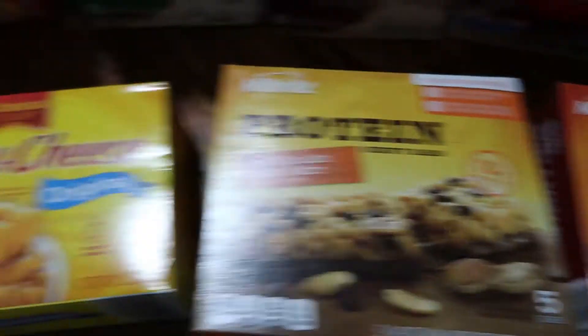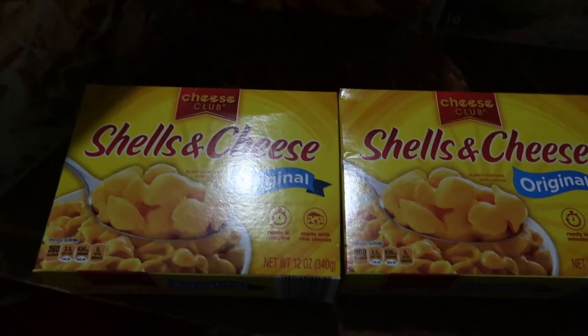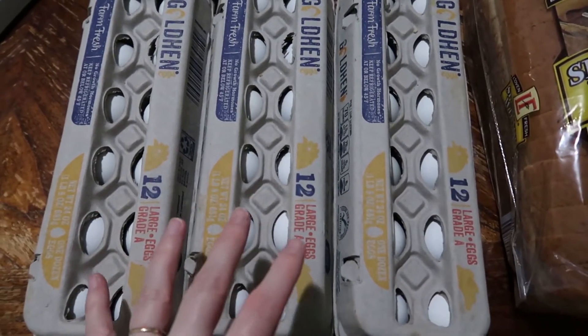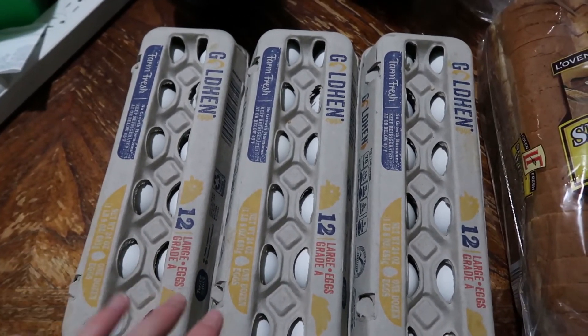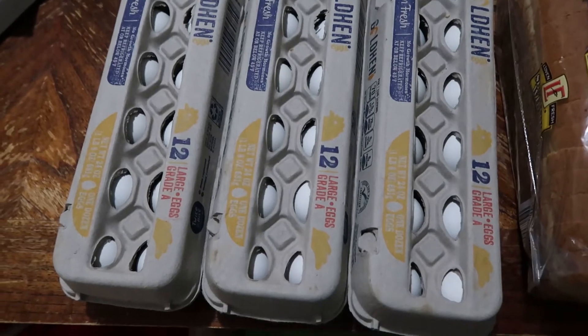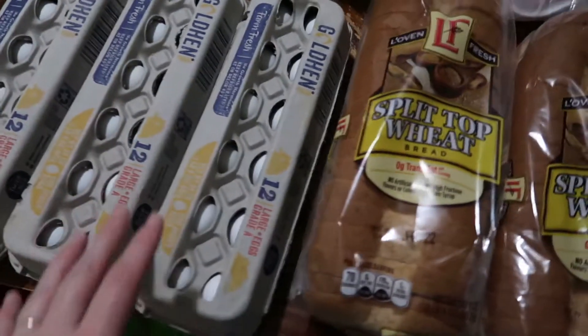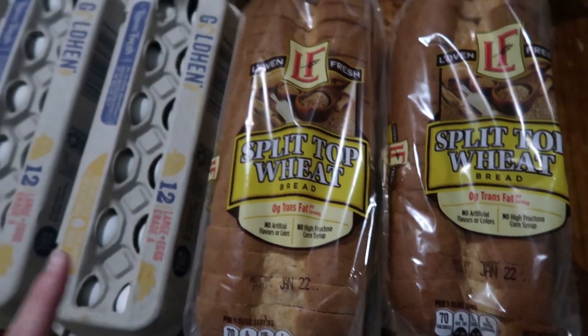We also picked up two boxes of shells and cheese to go with a meal later this week. Three dozen eggs — I would have bought more but they've increased the egg price and lowered the purchase limit. It used to be six, then four, and now it's three dozen per visit. And we picked up two loaves of split-top wheat bread. I think that's all for Aldi's.